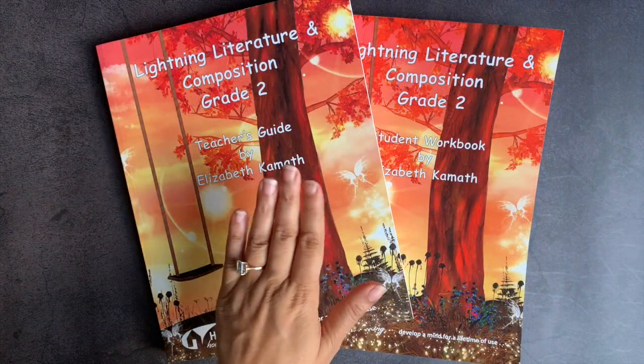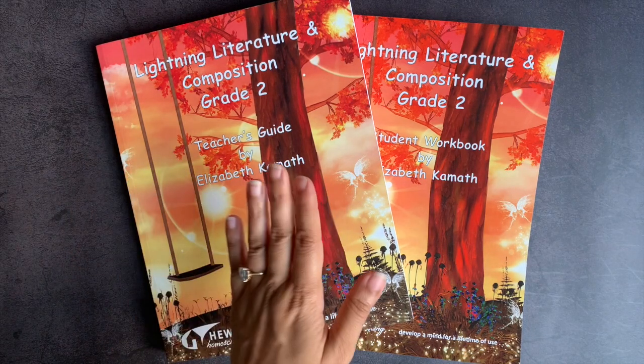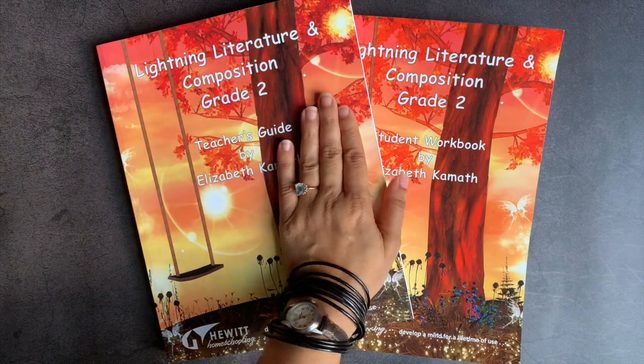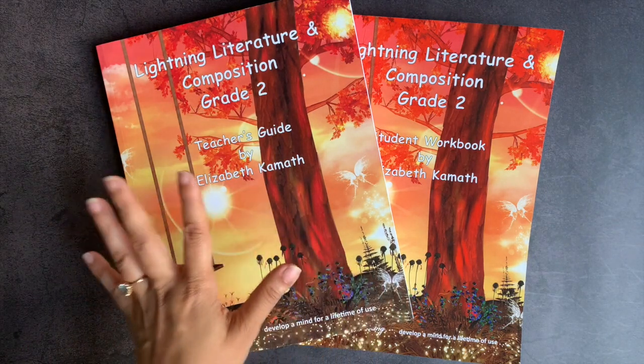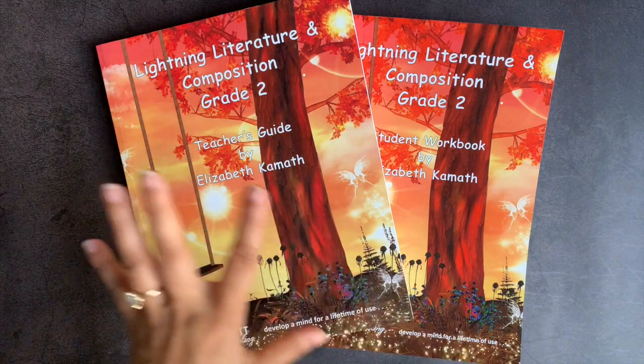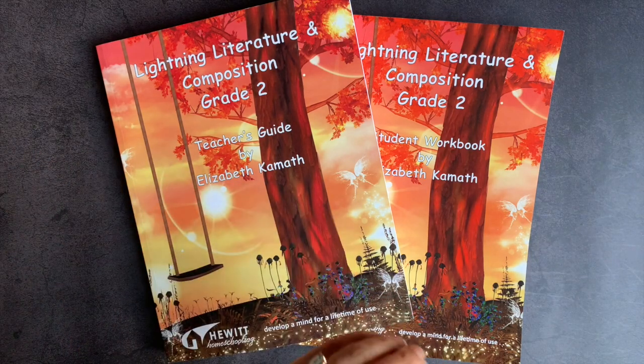My seven-year-old will actually be using the grade two. She's a hybrid second grader, third grader. In literature, she's definitely more of a grade two type of student than a grade three. However, in math and science, she's more of a grade three. So that's one of the best things about homeschooling — you can really customize where your child is and what materials you use for them.